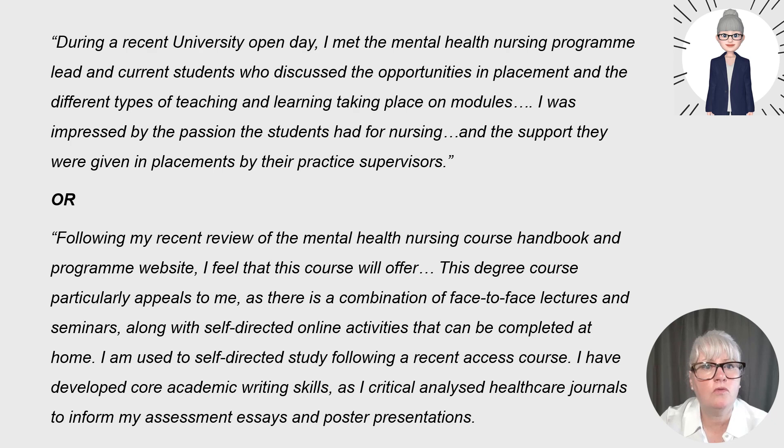Here is narrative that brings in a university open day: 'During a recent university open day, I met the mental health nursing programme lead and current students who discussed the opportunities in placement and the different types of teaching and learning taking place on modules. I was impressed by the passion the students had for nursing and the support they were given in placements by their practice supervisors.' Or if you didn't attend an open day: 'Following my recent review of the mental health nursing course handbook and programme website, I feel that this course will offer...' and give detail. 'This degree course particularly appeals to me as there is a combination of face-to-face lectures and seminars along with self-directed online activities that can be completed at home.'